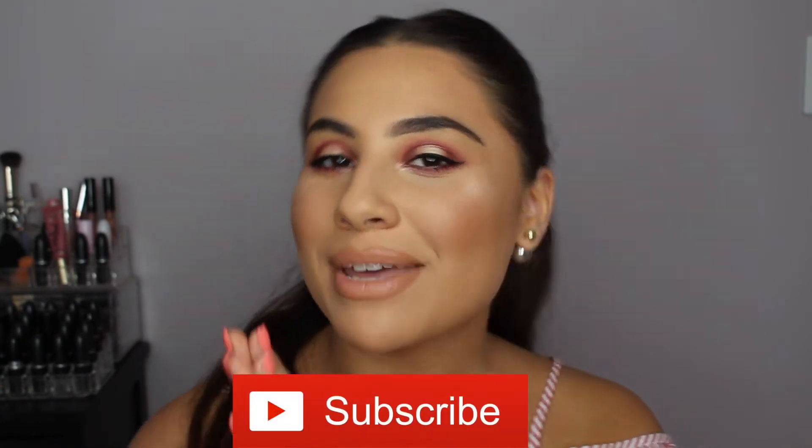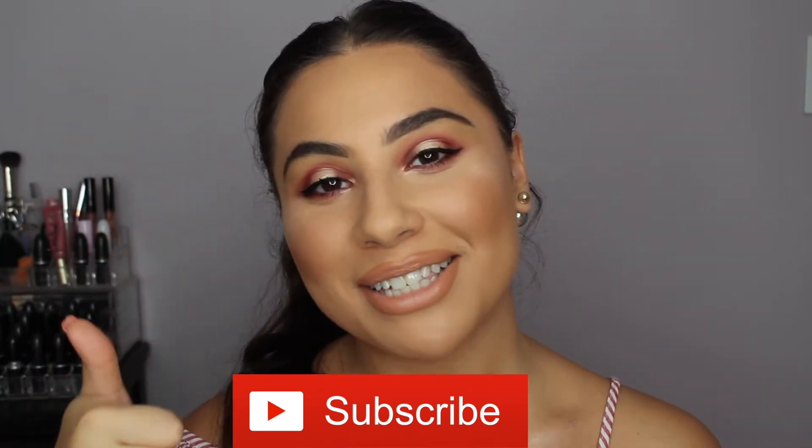I have a few skincare items, some makeup of course, and I even have a hair product. If you want to see what those are, then please keep on watching. Subscribe before you leave, it would mean the world to me. Please give my video a thumbs up if you enjoyed it. Let's get right into the video.